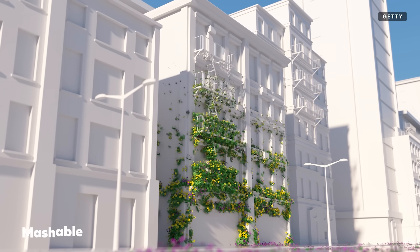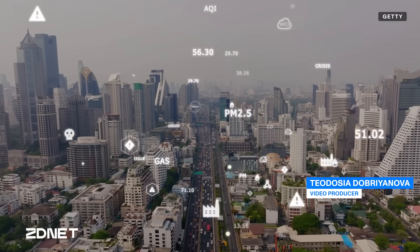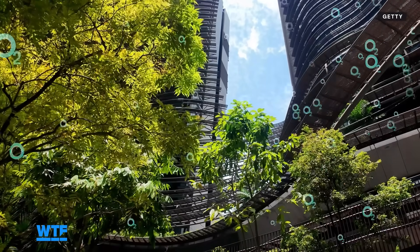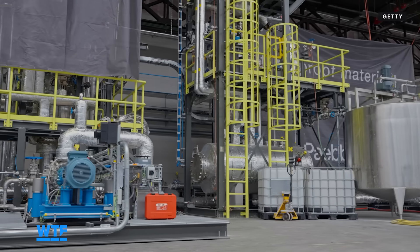Imagine a world where buildings around us help us absorb carbon dioxide instead of pumping more of it into the atmosphere. A world where we use technology to accelerate the processes nature has already mastered. Well, it's already here.